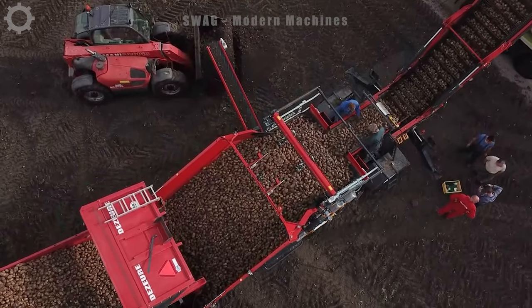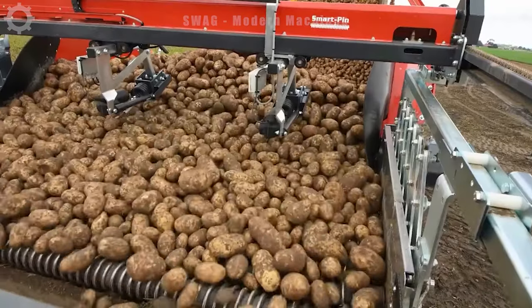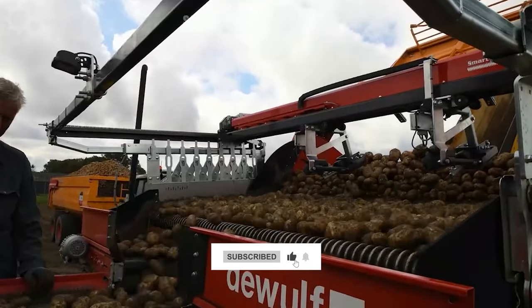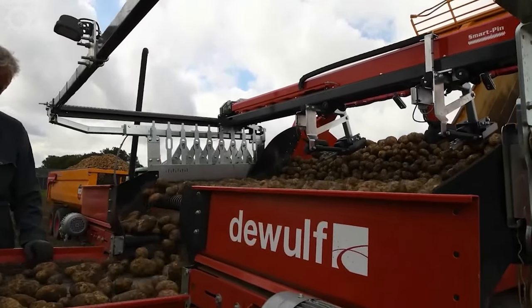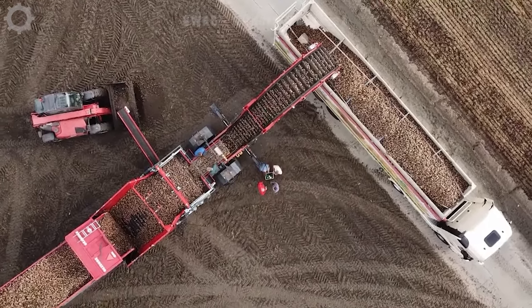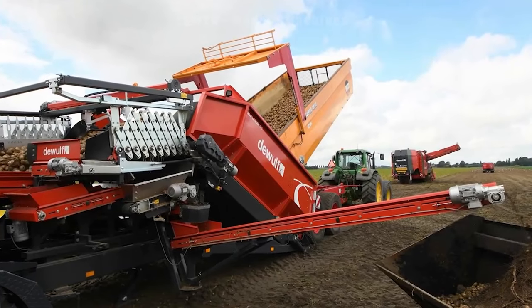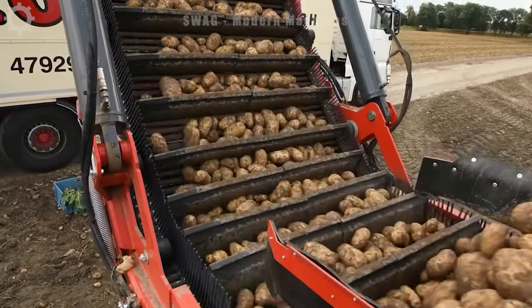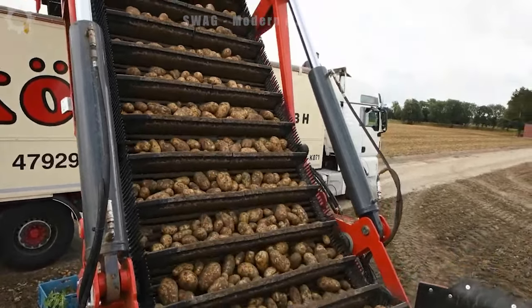With this combination, growers significantly reduce the amount of soil and waste that accompanies the product during transportation in the field. The Field Loaded 240 is a compact, self-contained machine that combines high cleaning capabilities with ease of use and product friendliness, with suitability for road transport and an extremely wide turning radius.